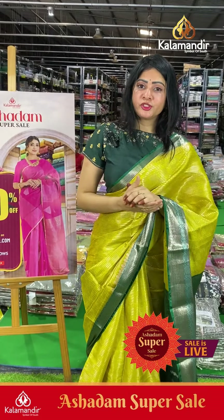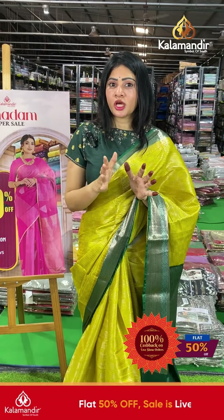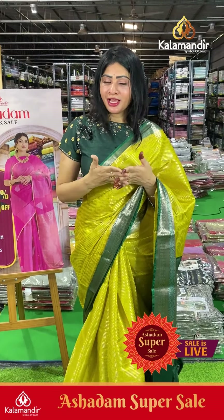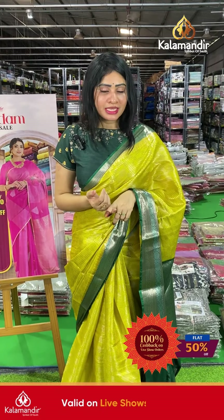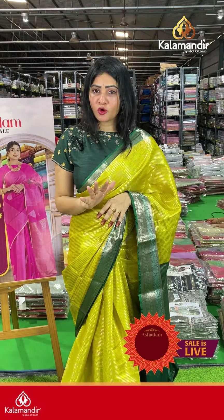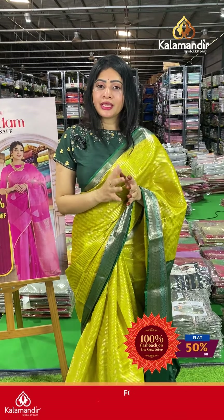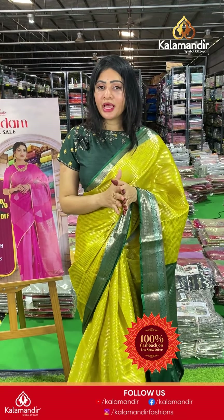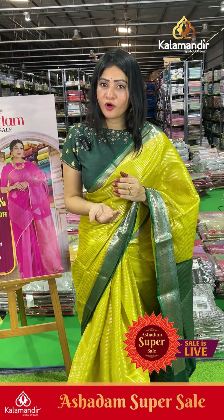Kalamandir's June Super Ashadham sale is running — flat 50% off, stock is limited, grab sarees as soon as possible! For live show and website visitors, the offer is applicable. For prepaid orders, every day we have a lucky draw — one lucky winner gets 100% cashback, announced at 2 PM live. Watch the 2 PM live every day to catch the announcement!